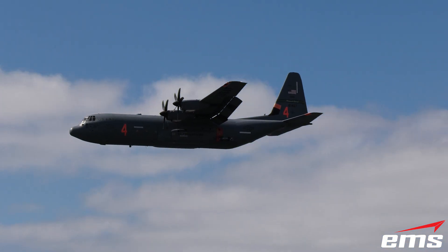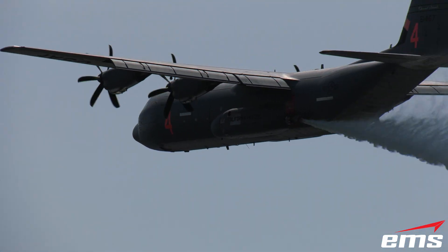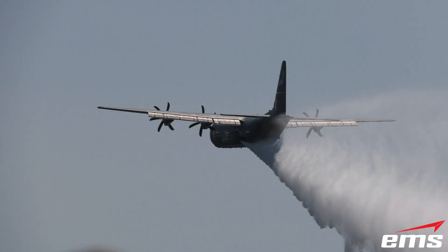Today, the Air Force is investing in a comprehensive modernization effort, upgrading existing C-130 models, ensuring this legendary aircraft stays mission ready well into the 21st century.